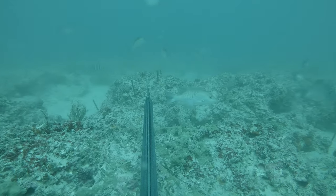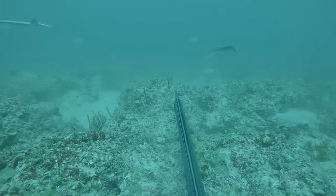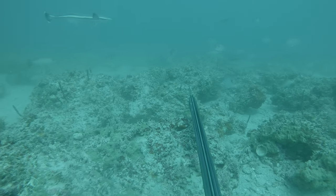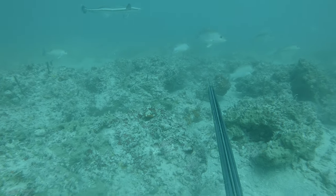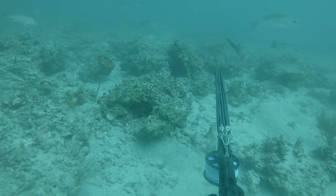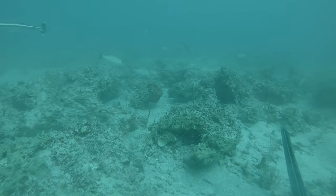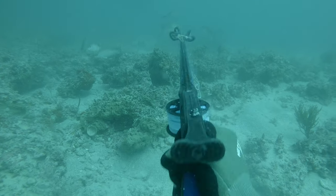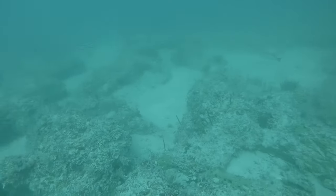Nothing too big, but definitely a good eating fish. Still looking around, not seeing anything crazy. He went off in the distance, but it finally catches my eye. He didn't want to come in, so I decided to take a far shot. Barely nicked him — he turned a little bit when I shot — and just didn't get a good shot on him at all. He swam off.